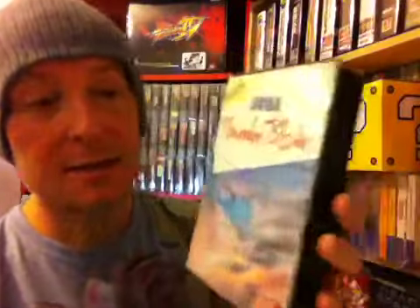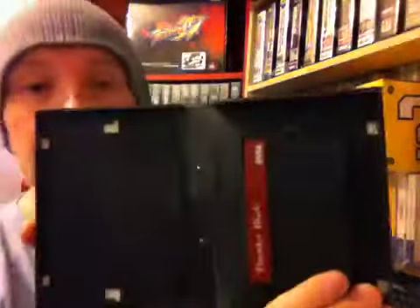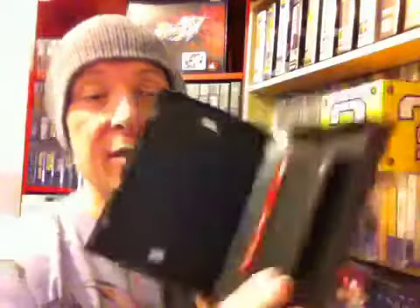Number 7 is Thunder Blade. Pretty good case — there's a little crack in the corner. But the game itself is in good condition.